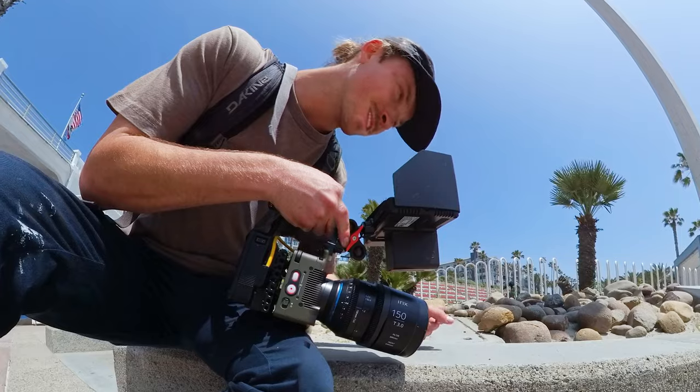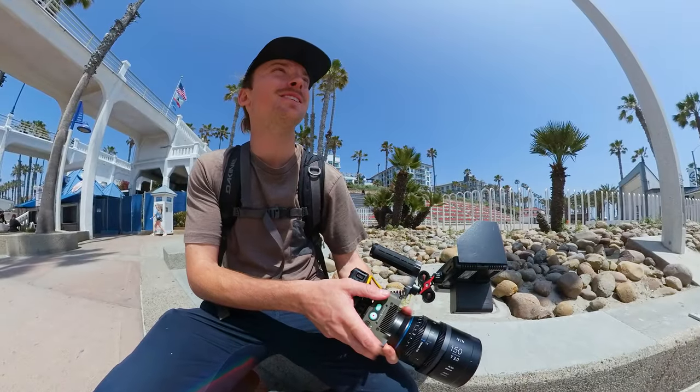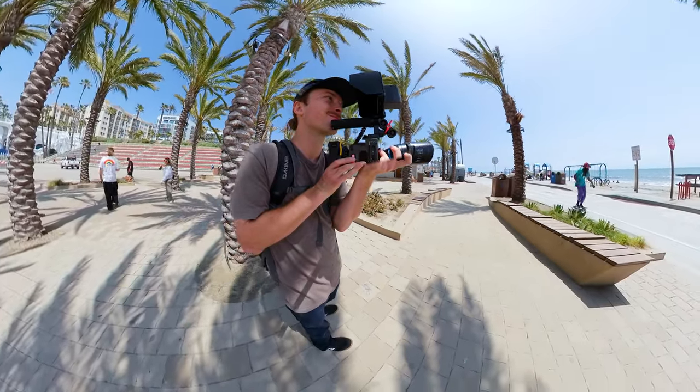Oh, there's a spider. Scared it. The best thing about this camera is you'll just shoot something random like that and it'll just look insane.